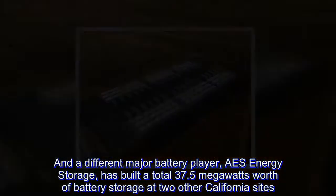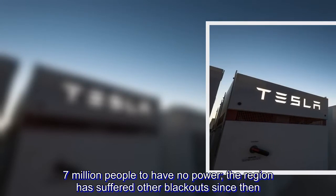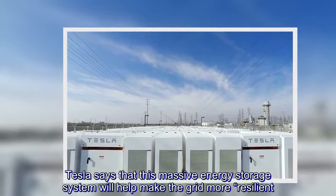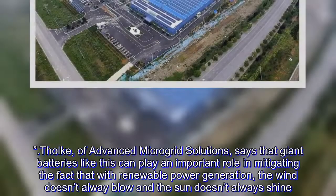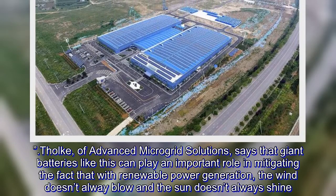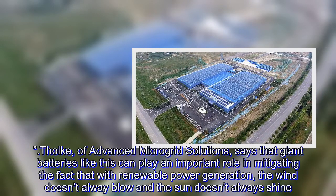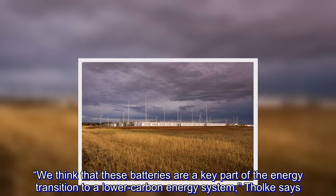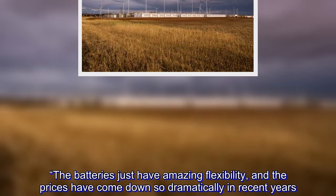South Australia was hit by a major storm last year, and the resulting blackout caused 1.7 million people to have no power; the region has suffered other blackouts since then. Tesla says that this massive energy storage system will help make the grid more resilient. Tholke, of Advanced Microgrid Solutions, says that giant batteries like this can play an important role in mitigating the fact that with renewable power generation, the wind doesn't always blow and the sun doesn't always shine. We think that these batteries are a key part of the energy transition to a lower carbon energy system, Tholke says. The batteries just have amazing flexibility, and the prices have come down so dramatically in recent years.